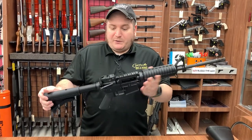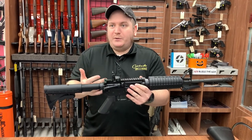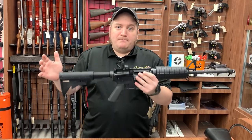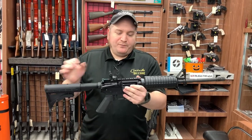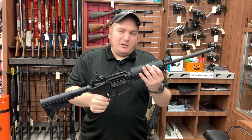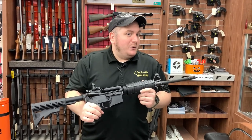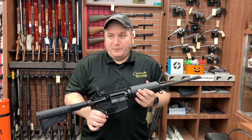It doesn't necessarily have to be something fancy. This particular one is very basic. The big rage now is for free-floated handguards and all the Gucci stuff, and there's nothing wrong with that, but there's also nothing wrong with a basic setup. I can still mount optics, lights, and lasers if I want, and I can change the handguards out easily. There's a reason they call it a Barbie doll for men. I would definitely look at getting one of these if you don't have one.